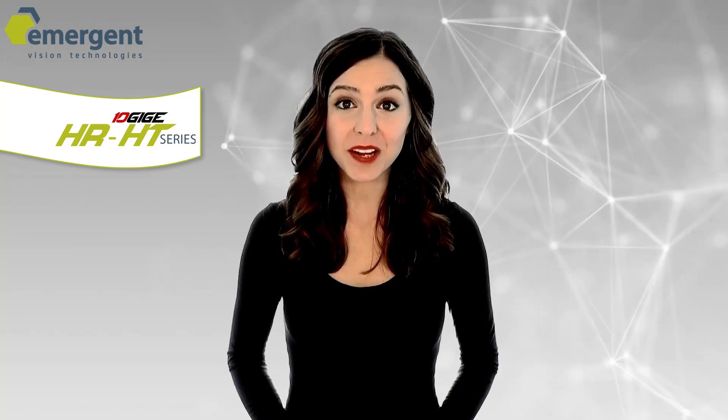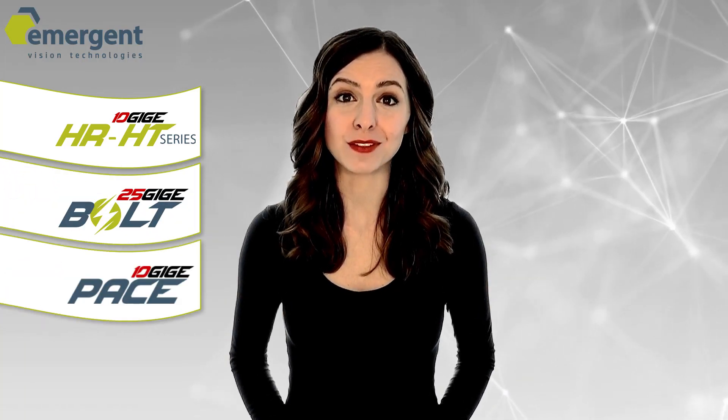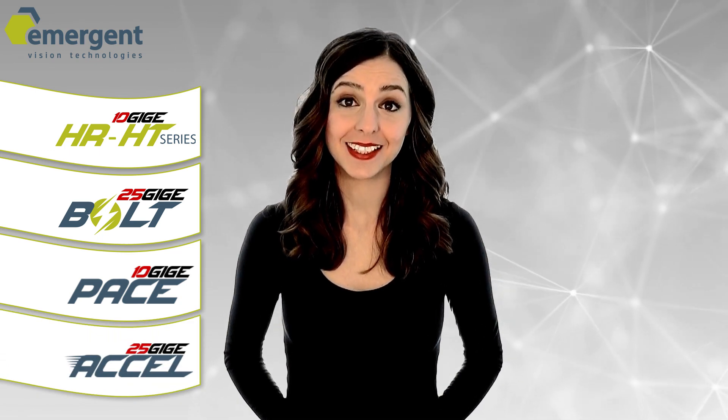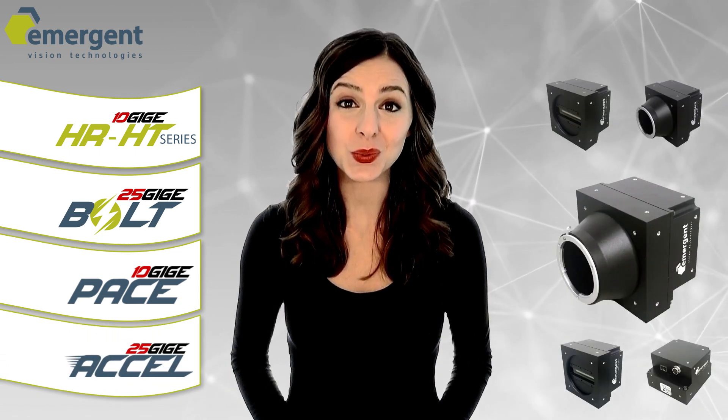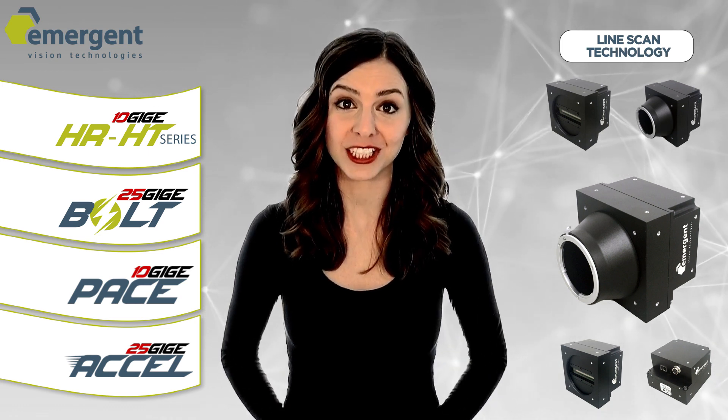Emergent Vision Technologies, the experts behind 10GigE and 25GigE area-scan cameras, is now excited to announce the arrival of our Pace and Excel line-scan high-speed cameras. Let's take a closer look at this new, award-winning, innovative technology storming the world of machine vision.